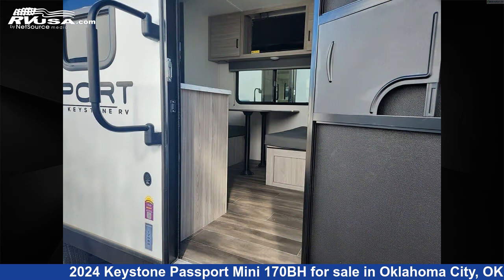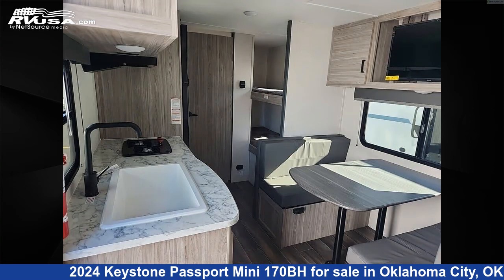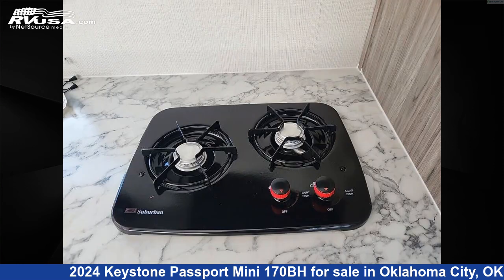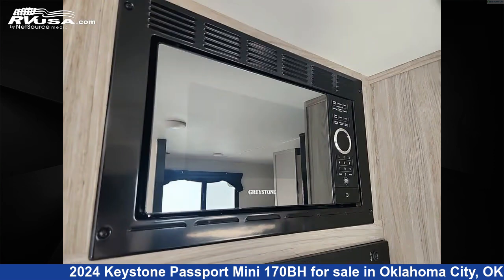This new Keystone — remember, this is an AI generated video of one of thousands of classified listings on RVUSA.com. If you're interested in this unit, visit the link in the video description to view more photos and the current price, or reach out to the seller.